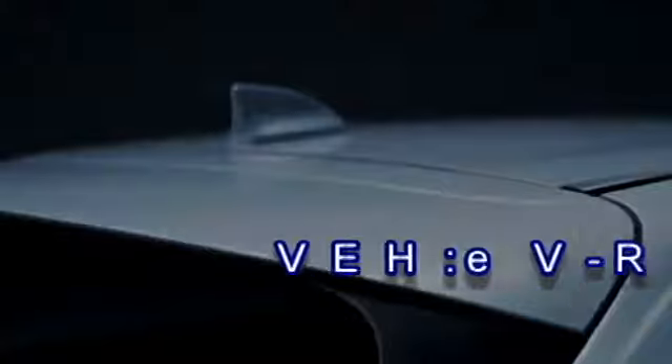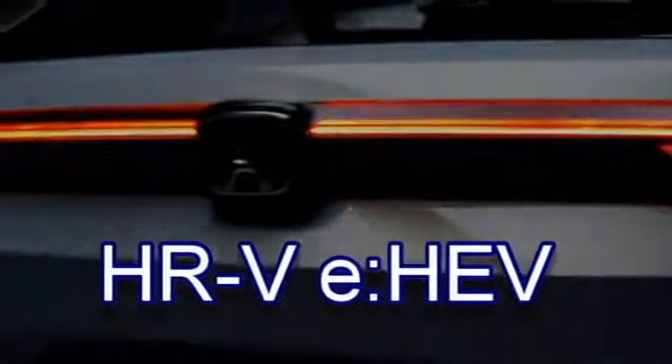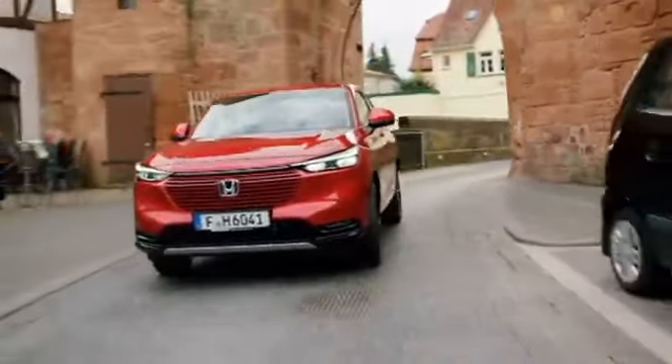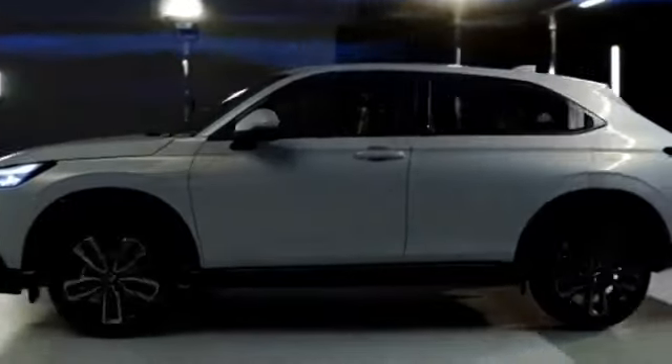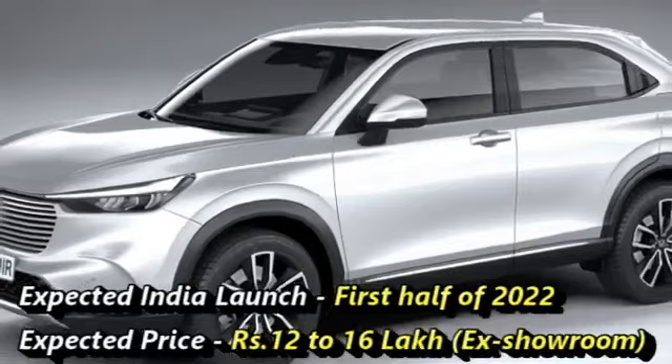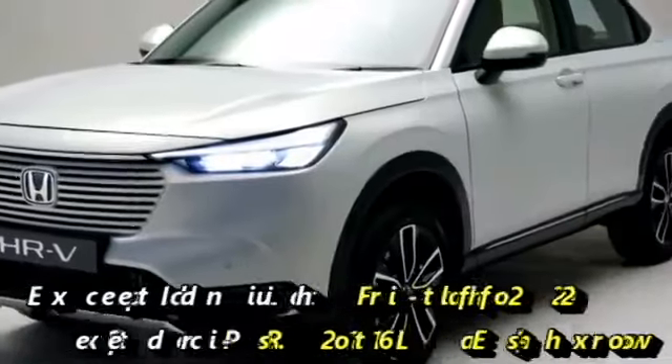The famous Japanese car manufacturer Honda has recently unveiled the redesigned HR-V eHEV SUV. The SUV is expected to go on sale in European markets from the end of 2021. Honda has a plan to bring this SUV to Asian markets including India in the first half of 2022 at the expected price between Rs 12 to 16 lakhs.